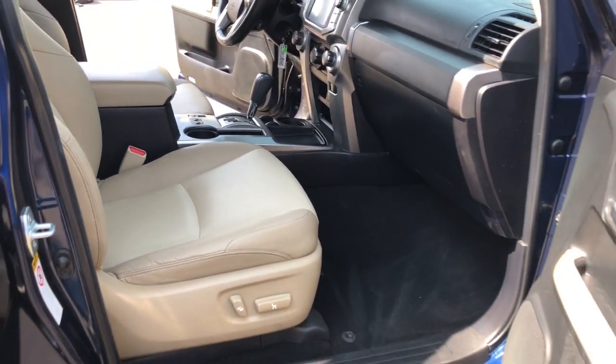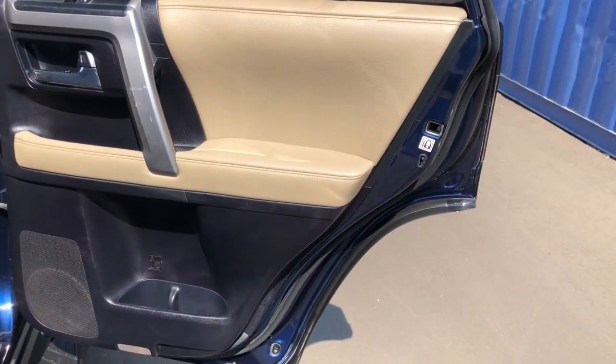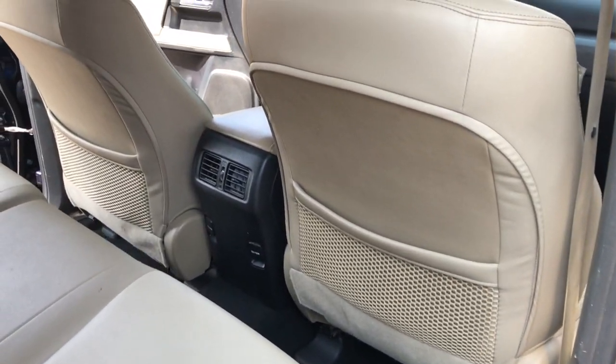Fog lamps, satellite radio, sunroof, and V6 cylinder engine. Feel the satisfaction that comes from optimizing your driving pleasure.